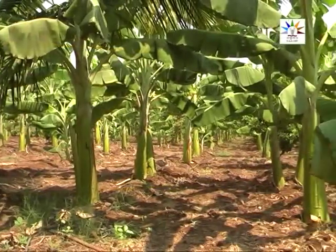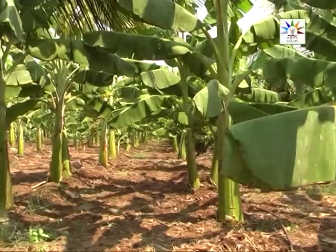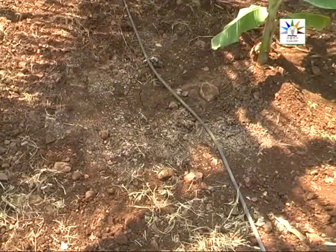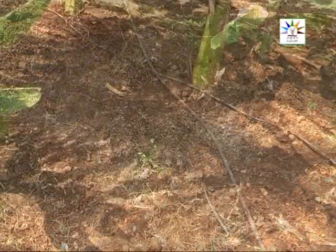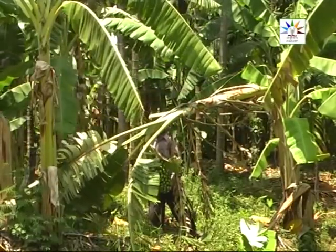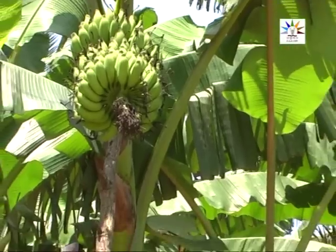Now let us hear from Mr. A. V. Narendra of Alour village in Hiriyur, Chitradurga, who has been cultivating Elaki banana in 12 acres for the past 6 years. Moderately saline irrigation water had affected the yield considerably in his plot. By spraying Arka Banana Special, the farmer was able to harvest a good crop and realized better returns.